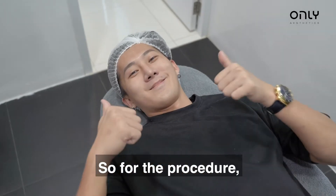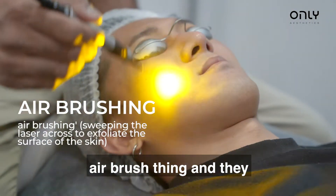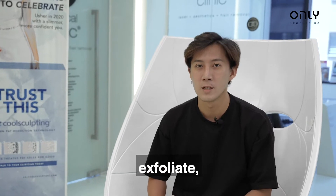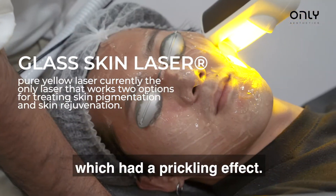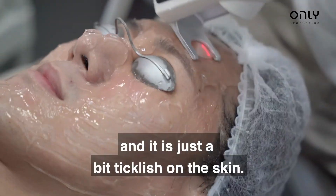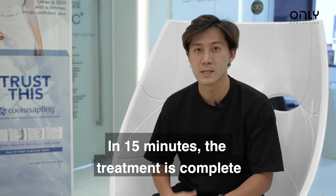So in the procedure, I first had some airbrush thing and they sort of remove all the glitter and exfoliate. After that, they added this collagen gel. After that, they added this — I think it's a laser thing — putting inside. It's not that painful, just a bit ticklish on the skin. In 15 minutes and it's done.